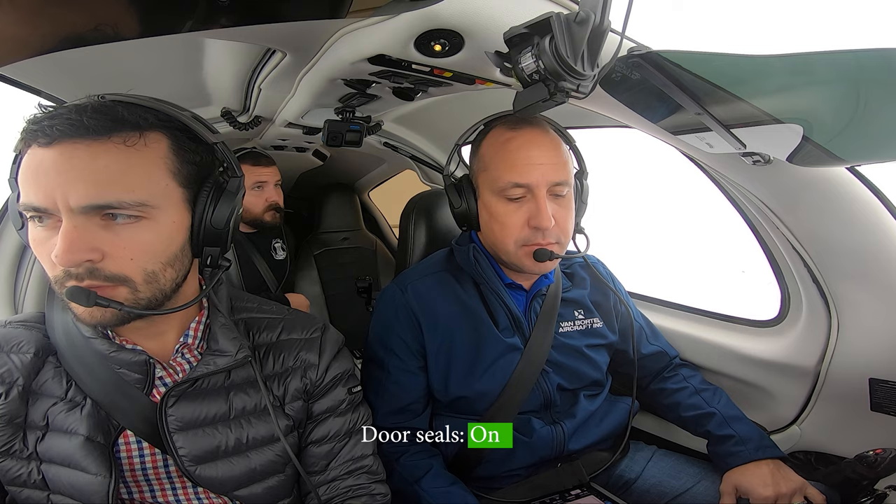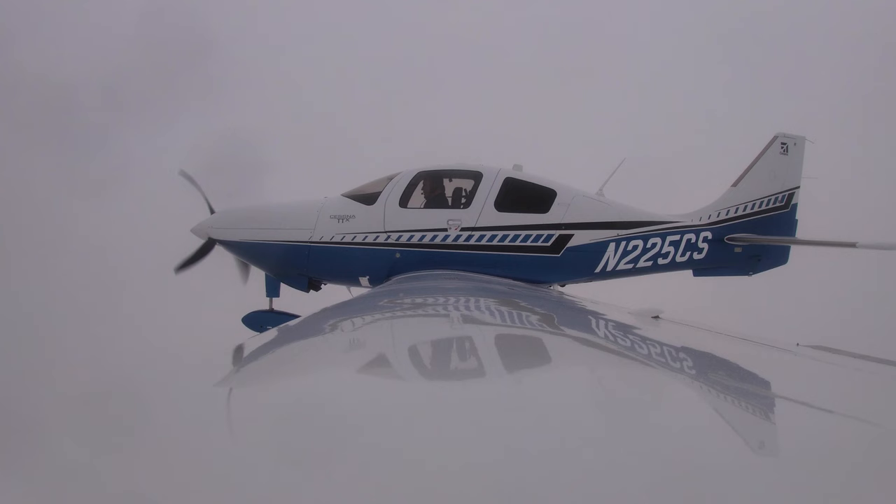Pneumatic door seals — I'll show you what these do. That's how much noise it cuts out. Incredible! Yeah, you have seals going around both doors all the way around. You turn those on, they inflate, they seal everything up. They actually make them for the Baron too — it's just like a pump, like a blood pressure thing. You can put them in yours.